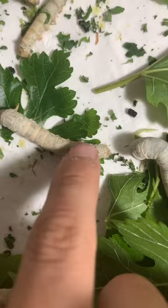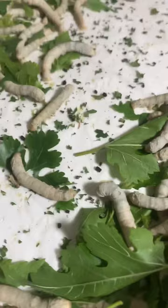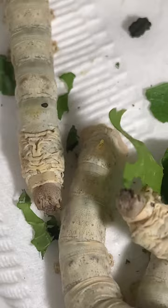That's the head — it's not scared of me. They're very gentle. They don't bite at all. I don't know any silkworms that have bitten anyone.